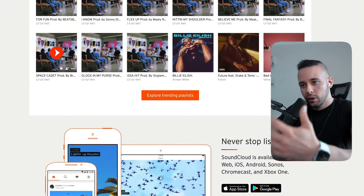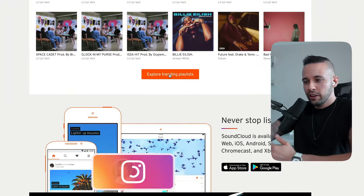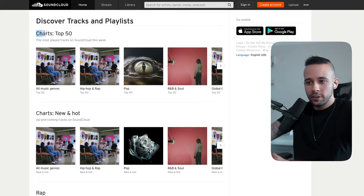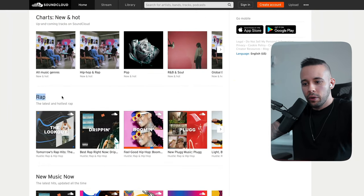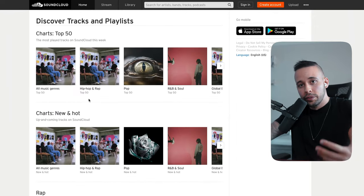When you first go into SoundCloud before creating an account, you're going to see an explore section with training playlists. As you can see, there are many playlists on the website — charts top 50, discover tracks and playlists, charts and new hits, rap, new music, fresh pressed, rap corner. There are lots of music tracks on the website.